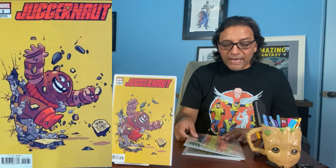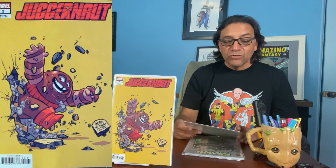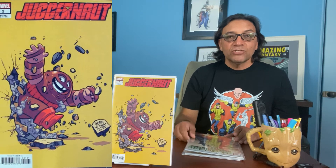This next one is Maestro, drawn by George Perez — Maestro number two. It's like a future version of the Hulk.